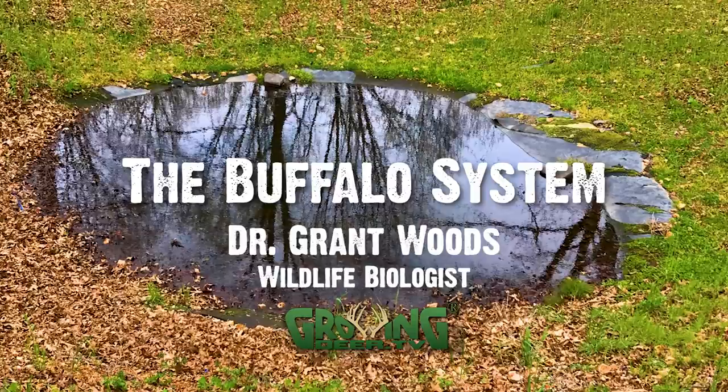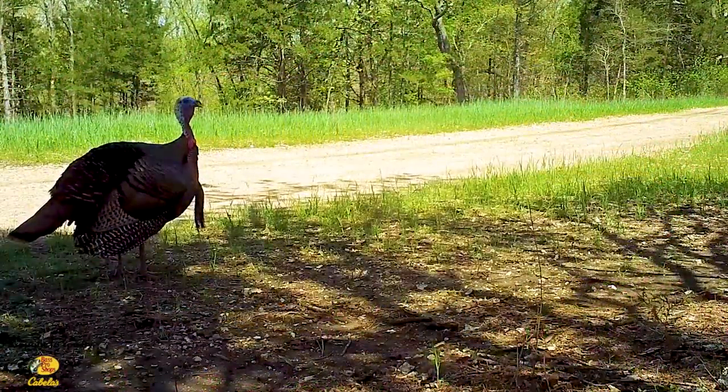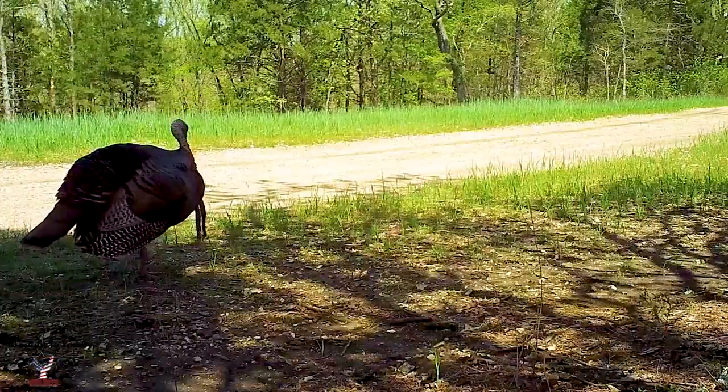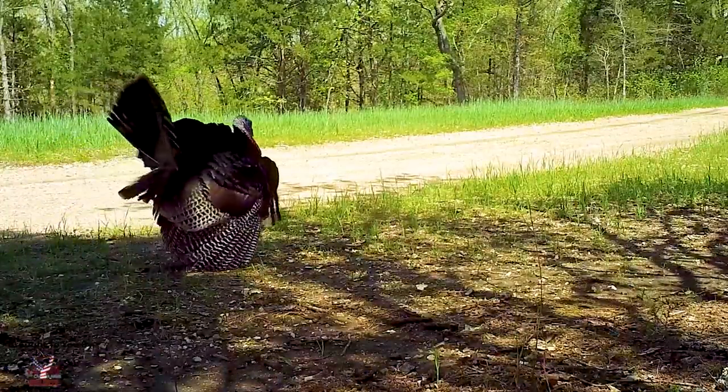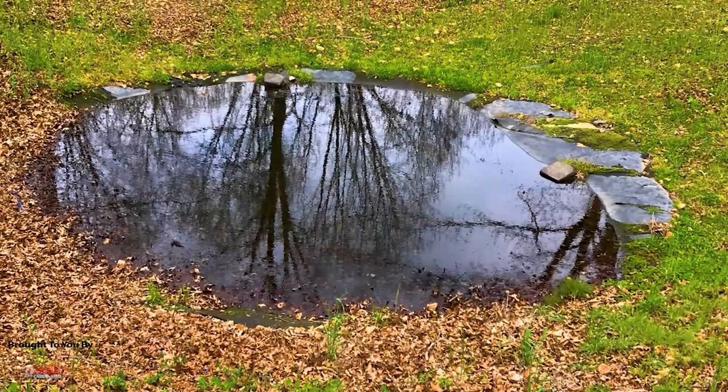We're going to talk about the application, the techniques, why it works, how I came up with the name Buffalo System — call this Buffalo System 101. If we do well and a lot of people enjoy this, then we go to the next level, kind of the graduate school level, in a few weeks. Missouri's turkey season opens Monday, so it may be a little bit before we get back to it.